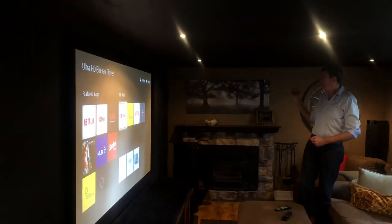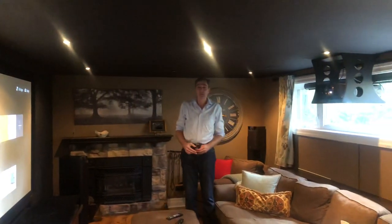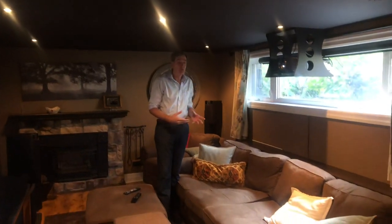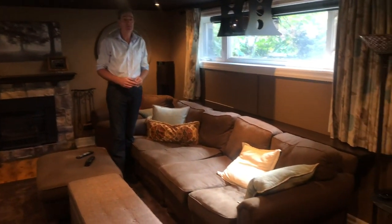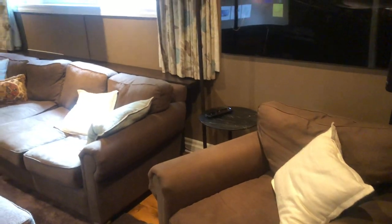We didn't want to go lengthwise, which would have allowed me to do a bigger screen — say dropping down from the ceiling in front of the fireplace — because that would have limited the number of seats available. By doing it this way we maximize seating and can have at a minimum six people down here for a movie.